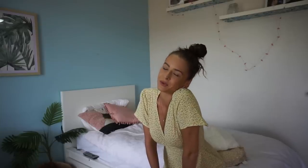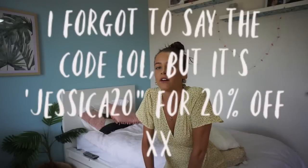Princess Polly were kind enough to give me a 20% discount for you guys to use — and me, because I use it all the time as well. I literally use my own discount code whenever I shop on Princess Polly, which is kind of sad but also useful. I have a bunch of cute pieces to show you guys, and I'll leave everything I bought and the sizings in the description box as well as their website.